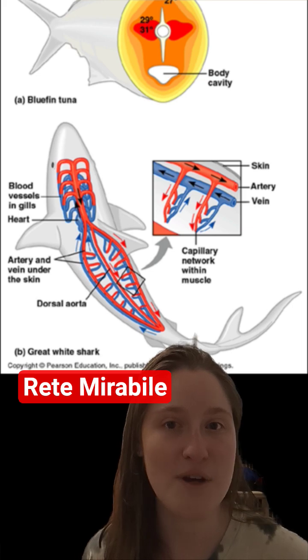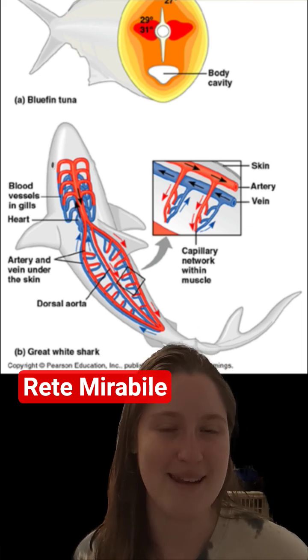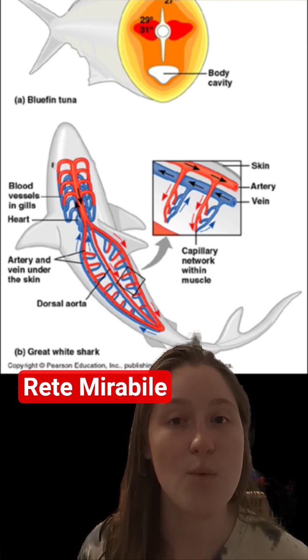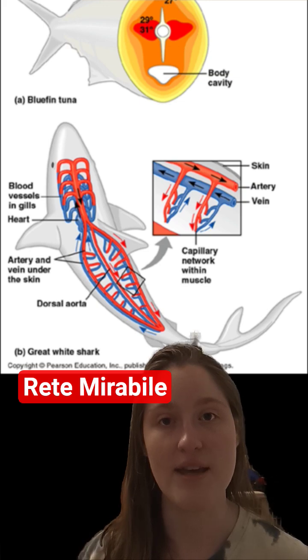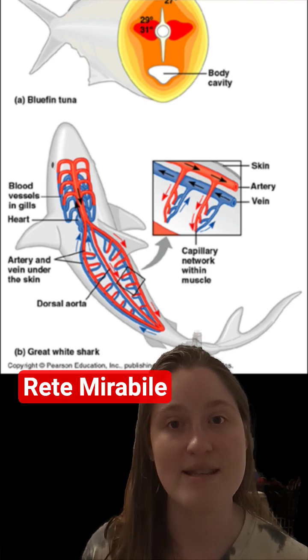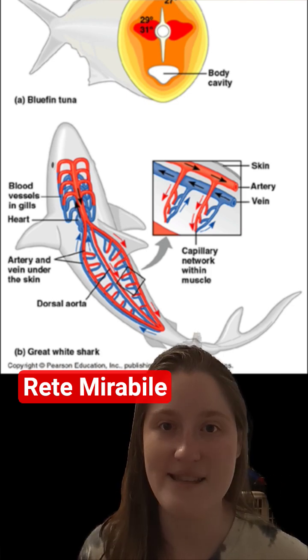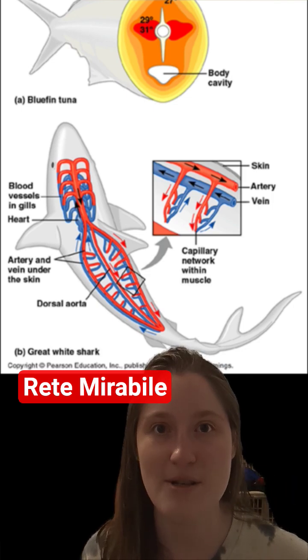But there's actually a few fish, only about three groups, who use this to be warm-blooded, though they're not actually warm-blooded in the way humans are. By running their veins and arteries countercurrent to each other, they can preserve the heat created by their muscle movements and actually stay really warm. In some fish, like the tuna, even 21 degrees higher than the surrounding water temperatures.